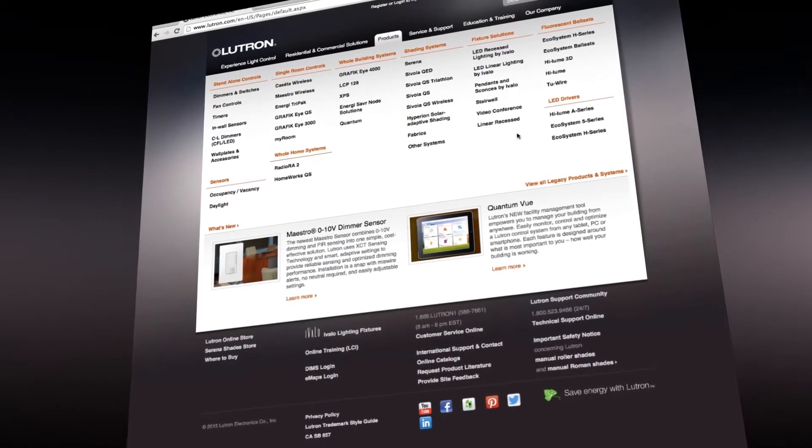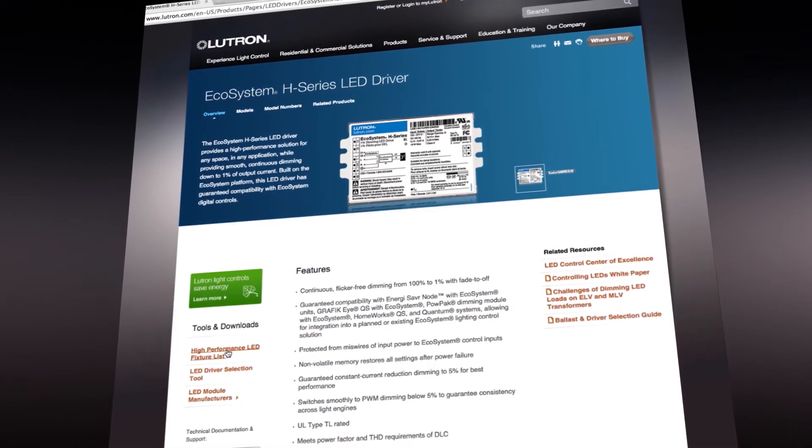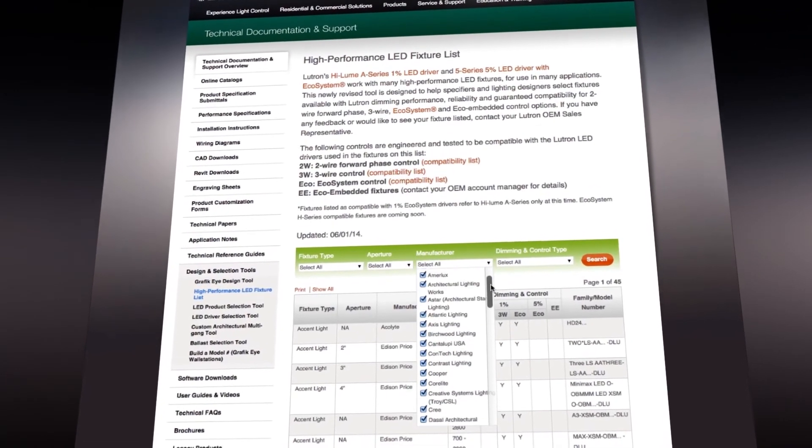How can you find a fixture with a Lutron LED driver option? Look to our high performance LED fixture list. With these fixtures, you're assured of a solution that provides the high performance dimming guarantee you need for your application.